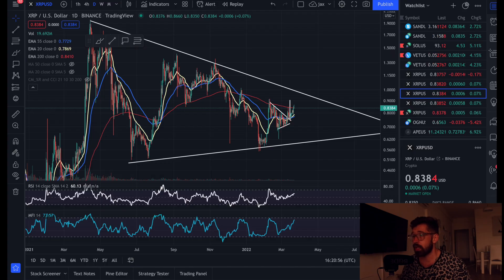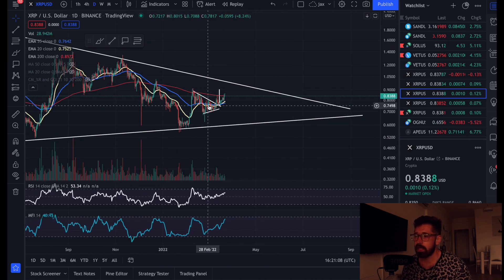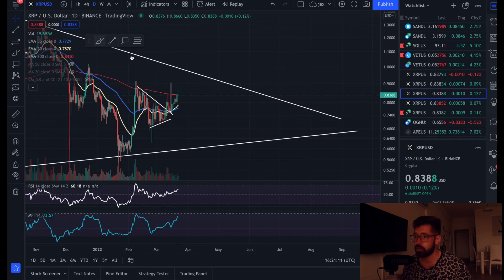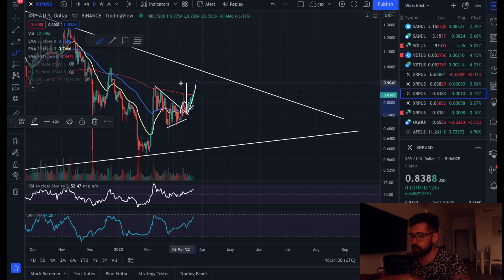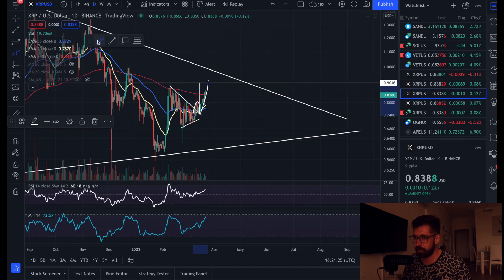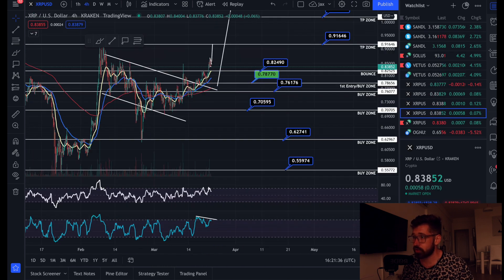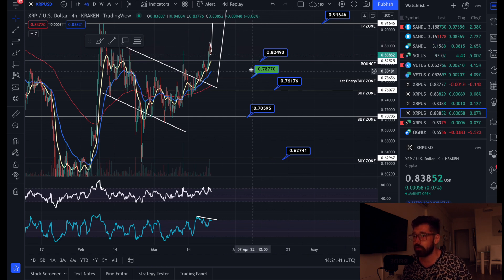On this daily chart I've been talking about this massive symmetrical wedge pattern, as well as a symmetrical triangle which we broke out of and have almost reached the target. We broke out, back-tested it as support, and we're heading up towards that target at about 90 cents. That could definitely find resistance here, creating a potential double top. That's a major resistance level for XRP going forward at about 90 cents.